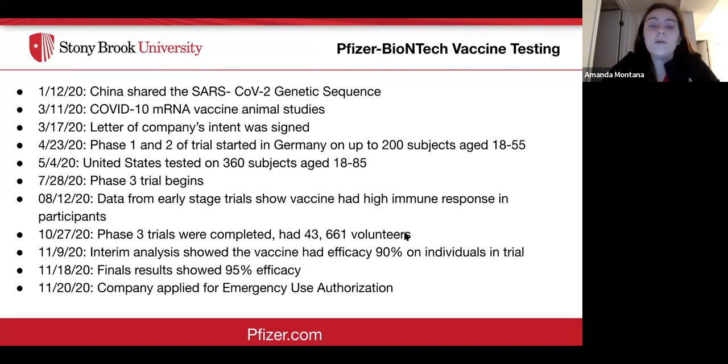June 28th, phase three trials began. On August 12th, data from early trial stages showed the vaccine had a high immune response. On October 27th, phase three trials were completed with over 43,000 volunteers. On November 9th, data showed the vaccine was 90% effective. November 18th, final results showed 95% efficacy, and on November 20th, Pfizer BioNTech applied for emergency use authorization.